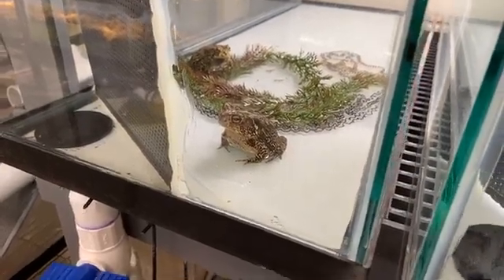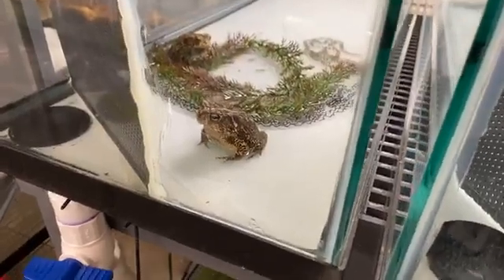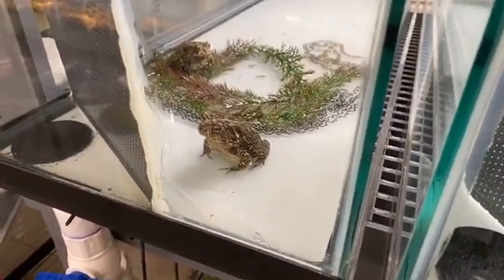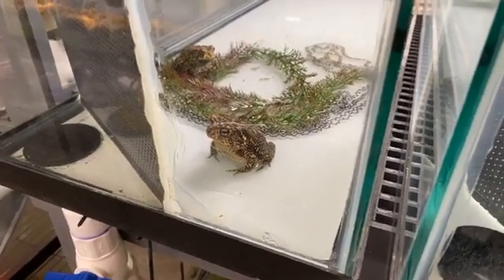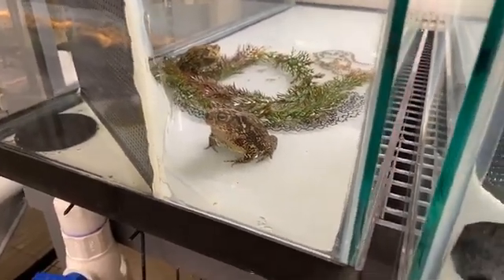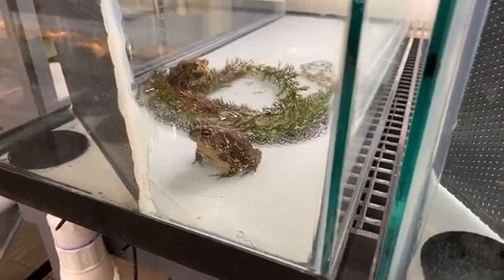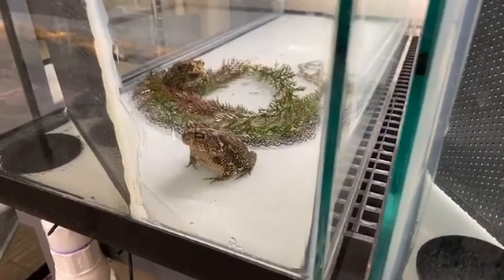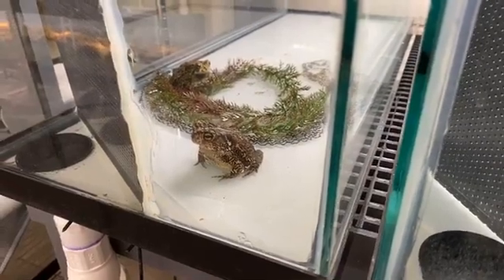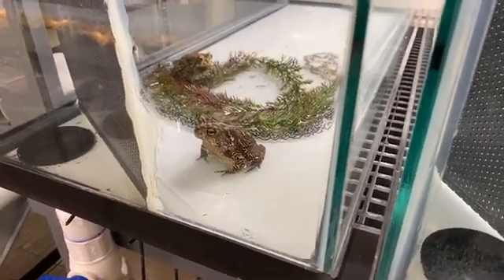Frogs have really smooth skin and much longer legs because they're great jumpers. Toads tend to be a lot bumpier with rougher skin and stubbier legs, so they still hop around but don't leap quite like frogs. Males and females are about the same size weight-wise — generally about 50 grams — until breeding season, when the female puts on a lot of weight because she's filled up with eggs. As for jumping, if they really tried, they might be able to jump about an inch.